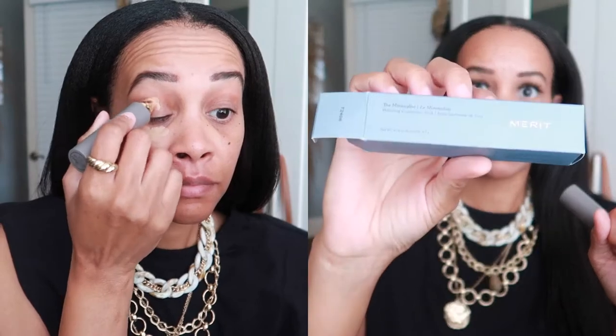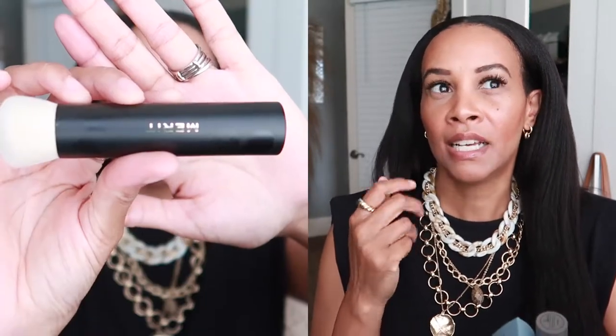I'm going to show you the products in the order I apply them in my makeup routine. The first item is their foundation — or they don't really call it a foundation. The box says 'minimalistic beauty' and it's described as not a foundation or concealer, but both. You use it only where you need it, so you get compliments on your skin, not your makeup. I love that. It's also clean, vegan, and cruelty-free.